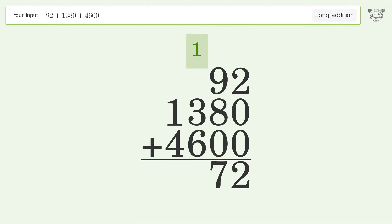1 plus 3 plus 6 equals 10 — carry 1 to the thousands place. 1 plus 1 plus 4 equals 6. And so the final result is 6072.